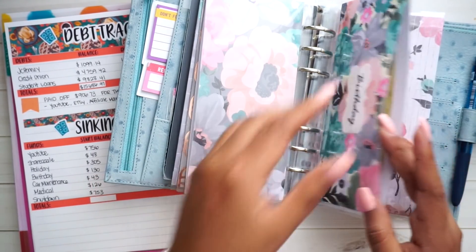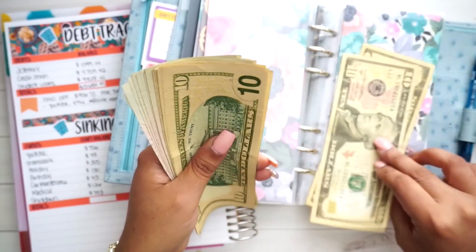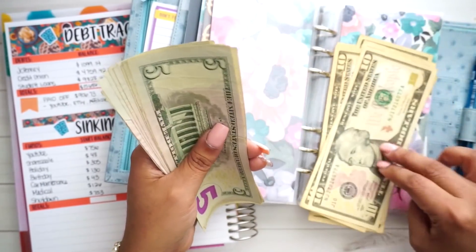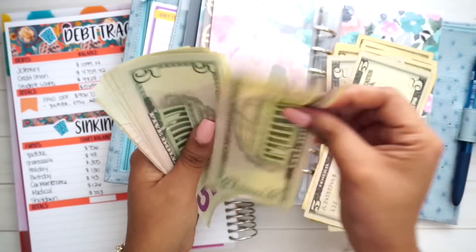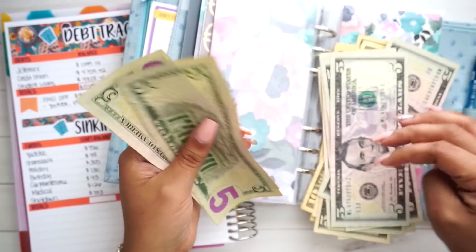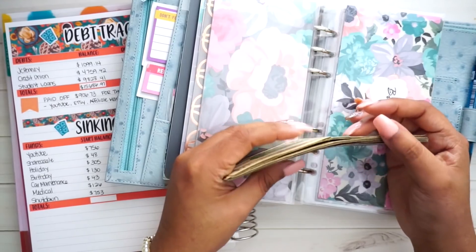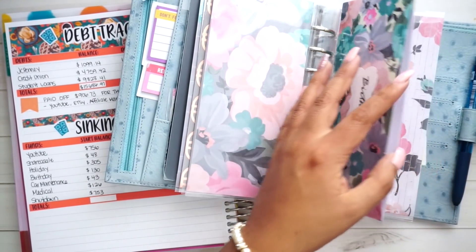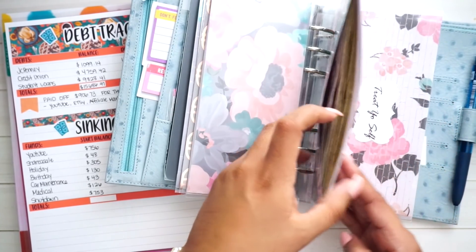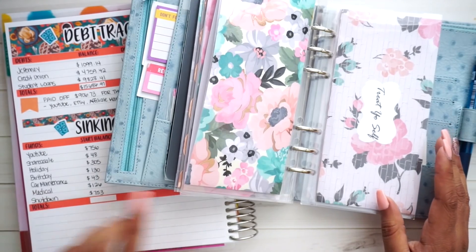For birthdays, I'm supposed to have $130 in here. Counting it up — $130 is in here. One of the birthdays coming up is my little niece, who is turning 12 or 13 — is she a teen? I don't know, let me know! So I have $130 confirmed.